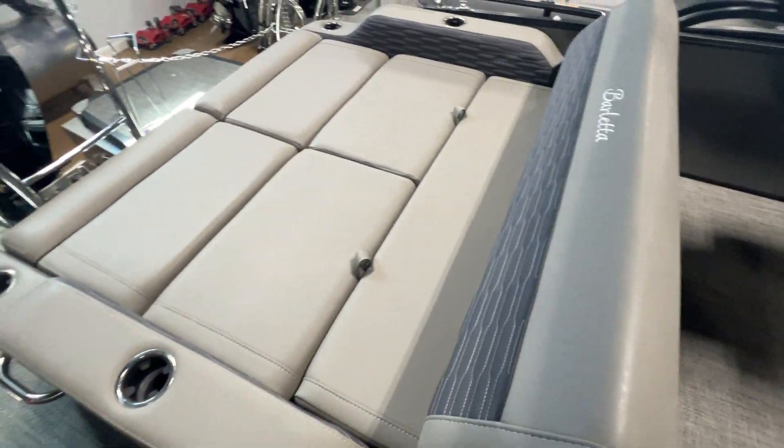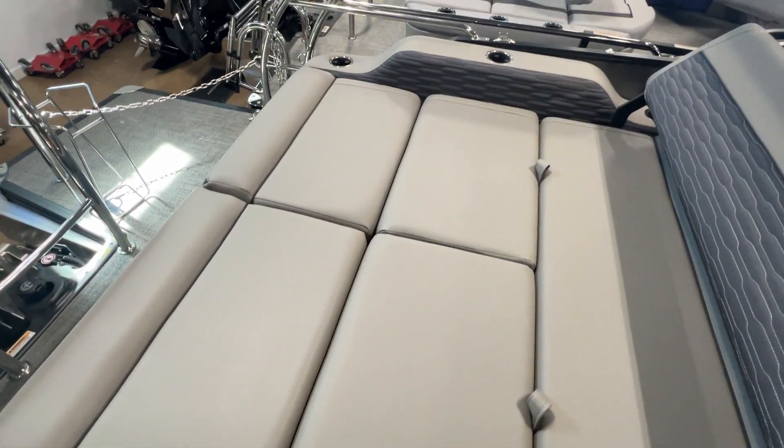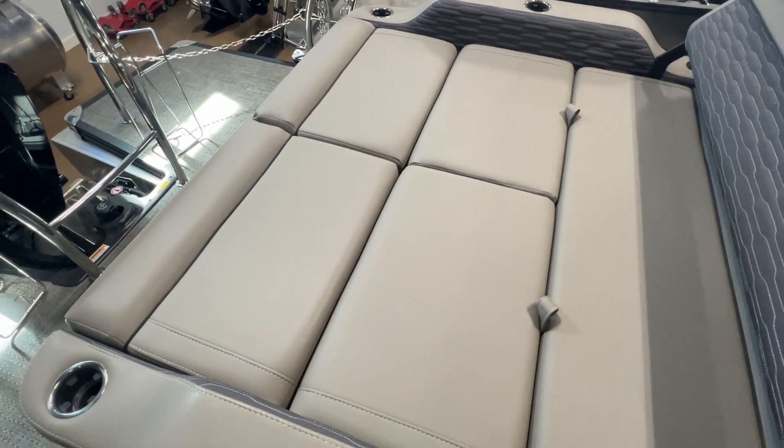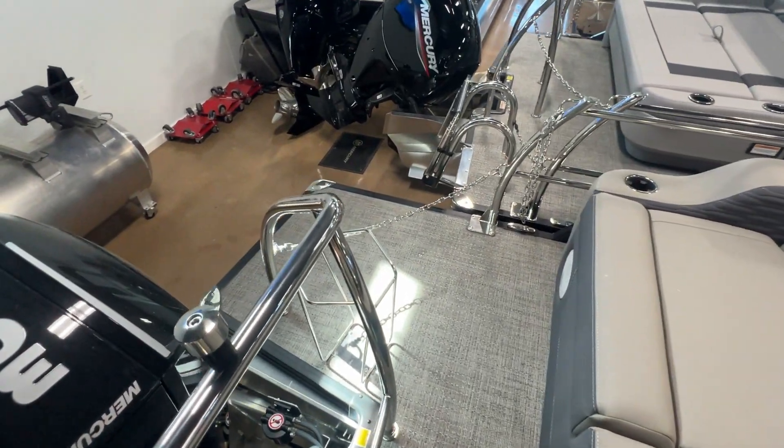This has the ultra lounger in the back. This is a swing back here, so it swings forward to give you a rear-facing lounge. That'll lay all the way flat, and then all four of these cushions flip up, giving you the most versatile seating in the industry. Nice extended aft decks here.